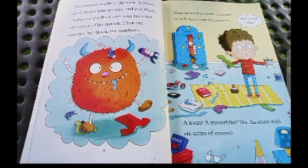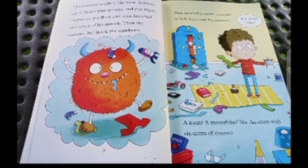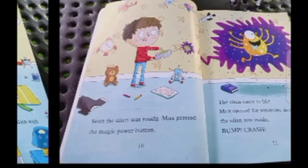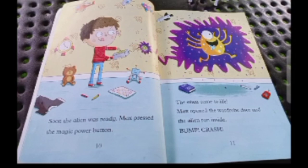An alien with six arms, of course! Soon the alien was ready. Max pressed the magic power button and the alien came to life. Max opened the wardrobe door and the alien ran inside. Crash! The monster was big, but it couldn't fight off six arms. The alien tickled the monster so hard the monster gave up and ran away.